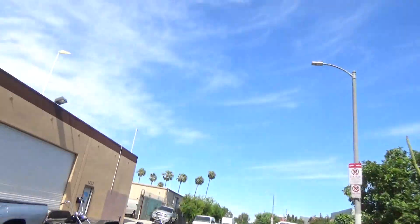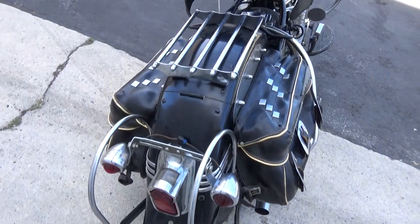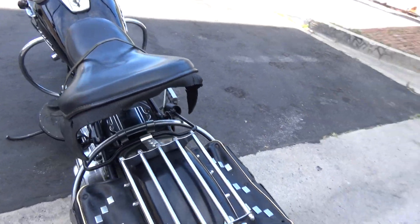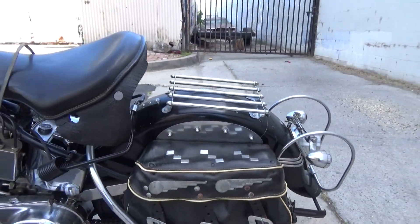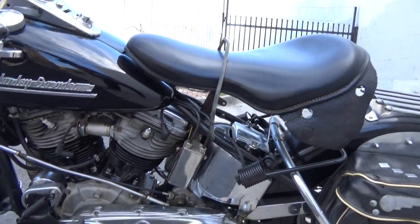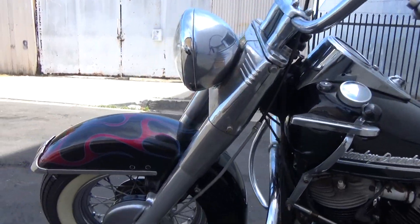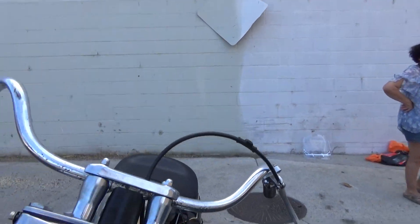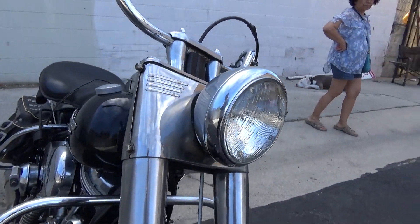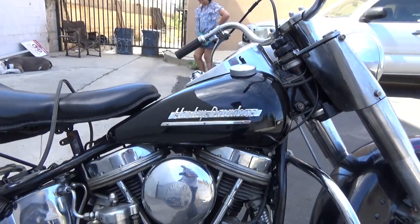I'm going to give you a little up-close look around the bike here. It does have a title — it's not a California title. It came from an estate. I do not know the history of when it was running last. So you can buy it cheaper and play with it, or when Dan gets done with that beautiful chopper over there, it can go in and Dan can handle this and you can pay a little bit more money for it. Simple as that.